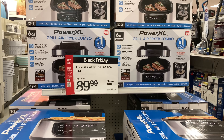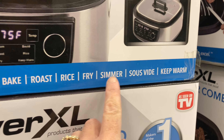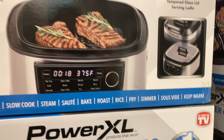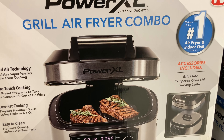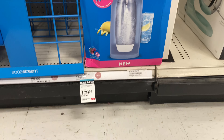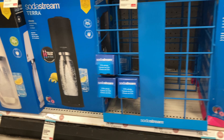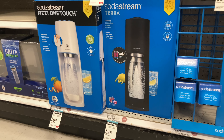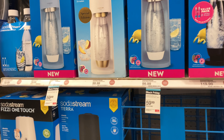Over here you can save $100 on this grill air fryer combo. It's $89.99, and this thing is massive — it's a 12-in-1 air fryer, grill, slow cooker, steam, sauté, bake, roast, rice, fry, simmer, and keep warm. If you're looking for a heavy duty XL air fryer, definitely get one. The SodaStream Terra is $40, and two other models are $89.99. If you go through carbonated water fast, I'd pick one up.